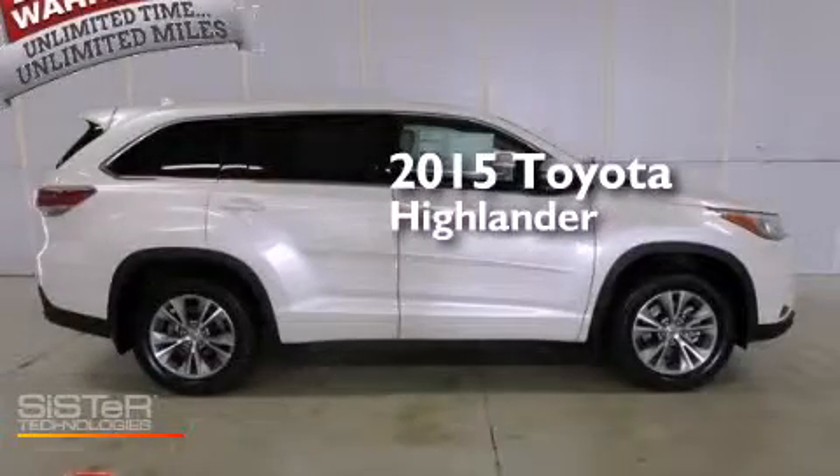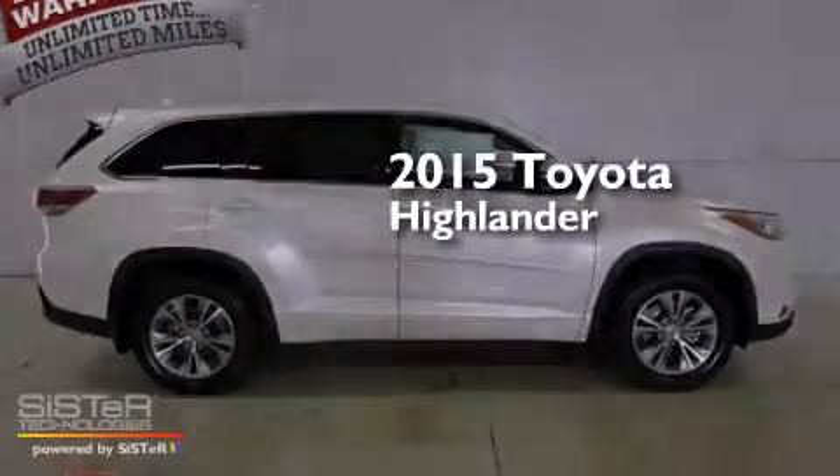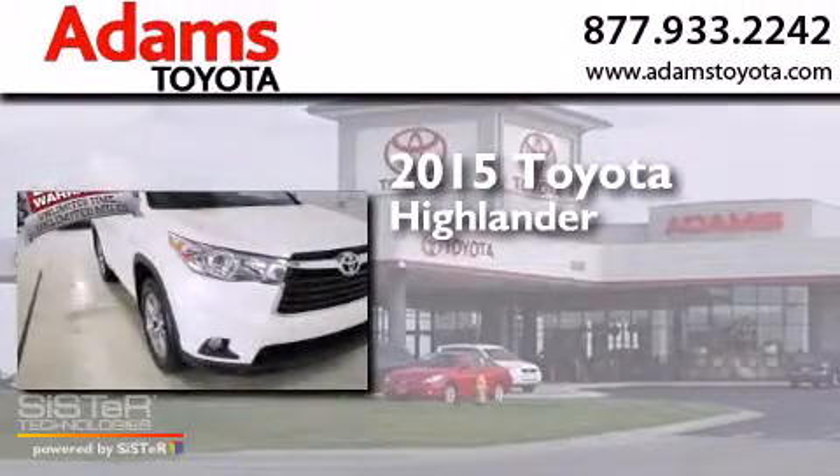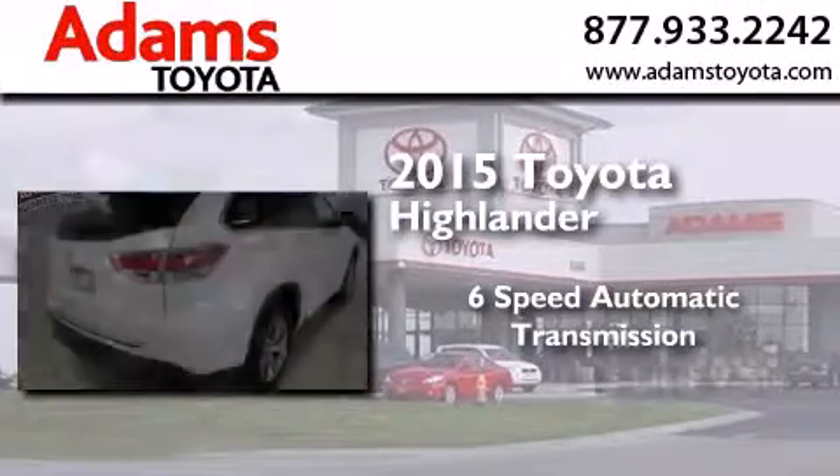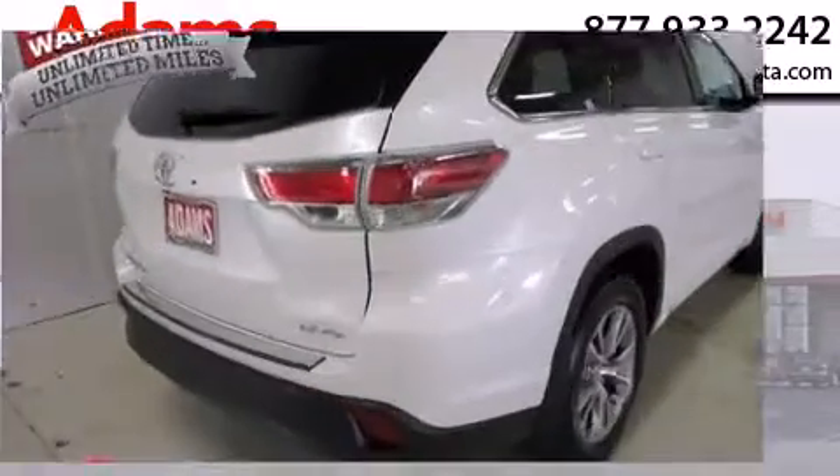This is a brand new 2015 Toyota Highlander. This crossover has a six-speed automatic transmission, a 3.5-liter V6 and all-wheel drive.